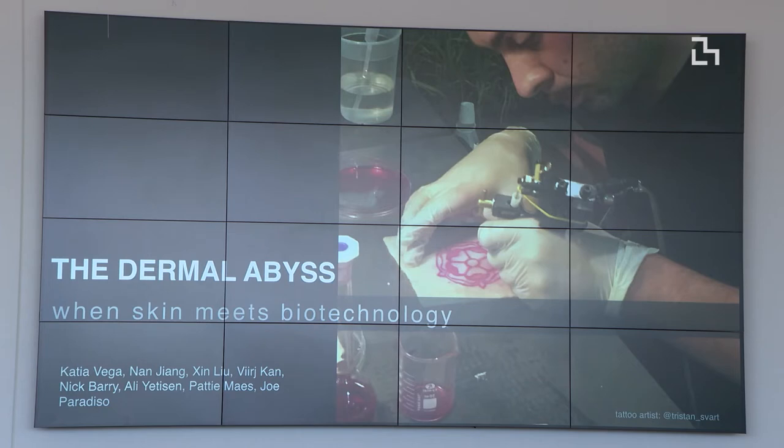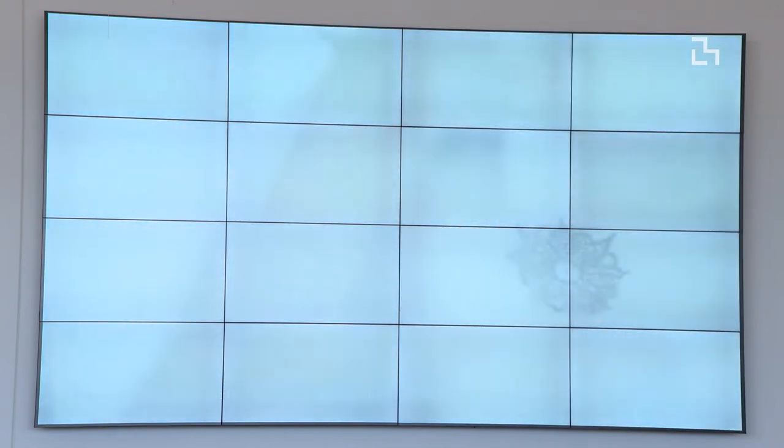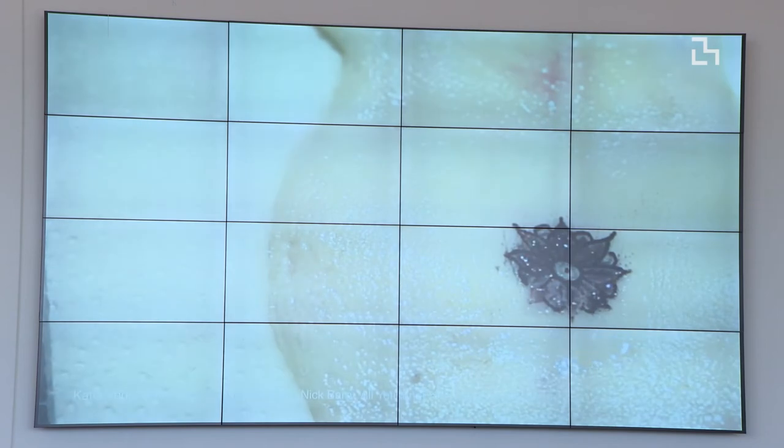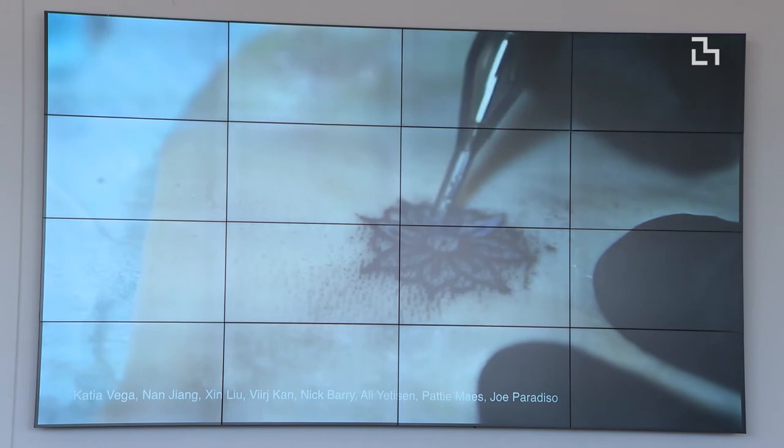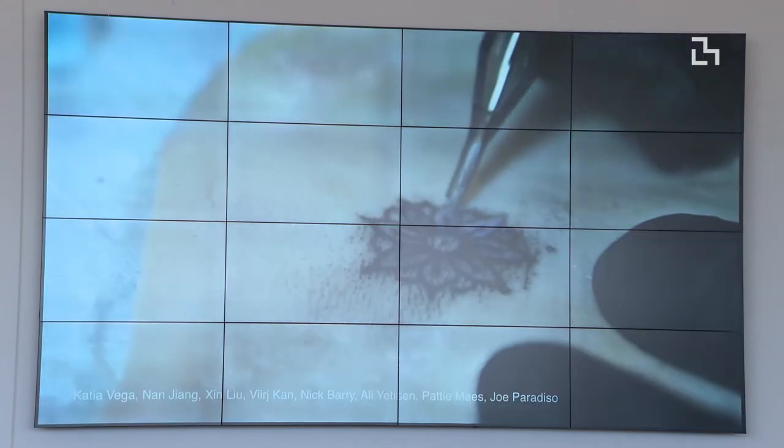These biosensors could be injected inside the skin, and they could react and change color, revealing information we usually don't have access to. For example, if you wanted your cholesterol levels or glucose, you'd normally need a blood test. But what if your tattoo changed color and gave you that information? We were doing experiments — using a tattoo gun and injecting this ink into pig skin — trying to make it change color. Inside the skin, we have interstitial fluid, and if the ink in the dermis is in direct contact with these fluids, we could detect different information inside our body.